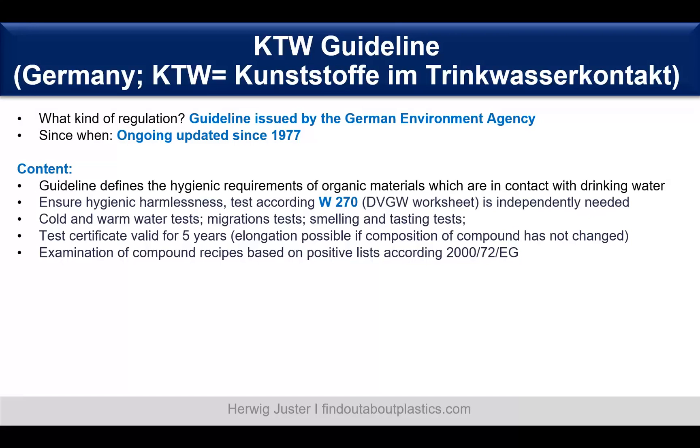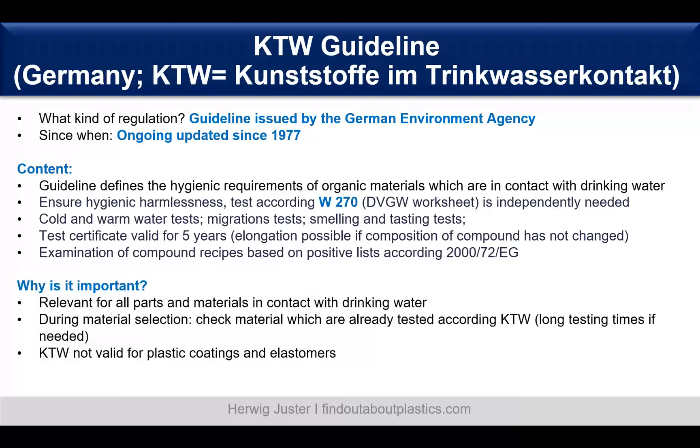In general, the plastic needs to run through cold and warm water tests, migration tests, and smelling and tasting tests. Then you get a certificate which is valid for five years. It's relevant for all parts and materials which are in contact with drinking water. A good piece of advice is during material selection to already clarify and check if the selected material for a drinking water application is already tested according to KTW, because testing times can be long.